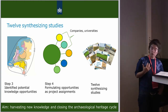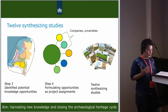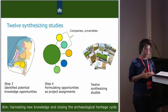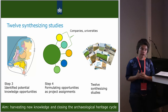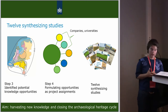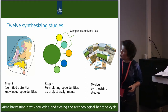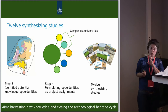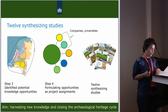These opportunities were transformed into project assignments and put into the market. Over the last three years, 12 synthesizing studies were created by companies and universities on very different topics — for instance, one about occupation history of the Netherlands from the Late Neolithic to Middle Bronze Age, one about occupation history and land use of the Holocene Valley of the Meuse, and one about wooden objects. In all these studies, new questions are formulated that can be answered with future excavations, in order to close the archaeological heritage circle as an ongoing process.